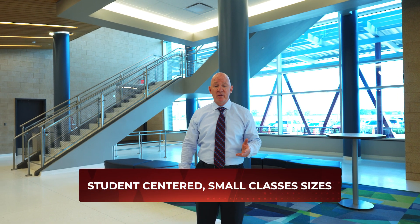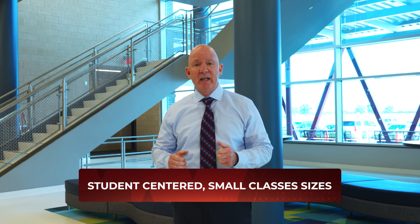Welcome to Waller ISD. We're happy to have you visiting us here today. Waller ISD is one of the fastest-growing districts in the state of Texas, but with that fast growth we don't want to lose what makes Waller ISD special. Our long-standing history of being student-centered is strong in Waller ISD today even as we grow.